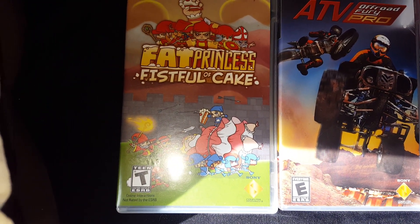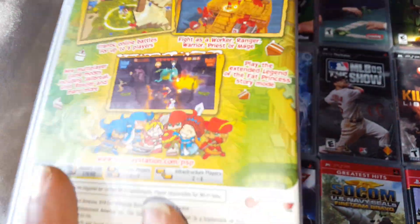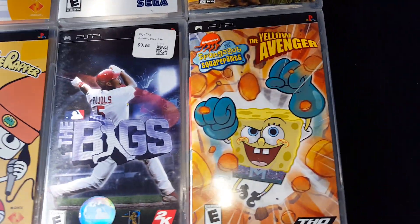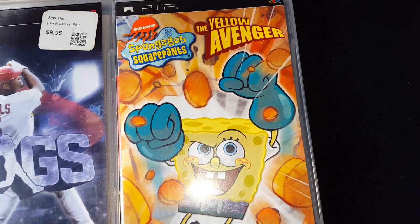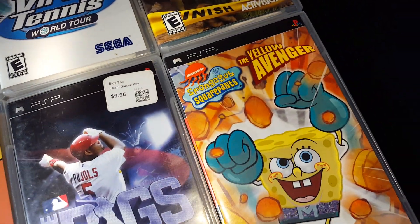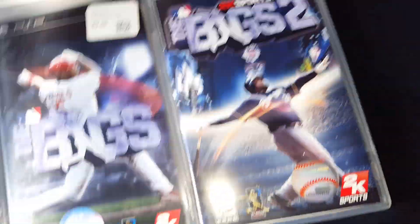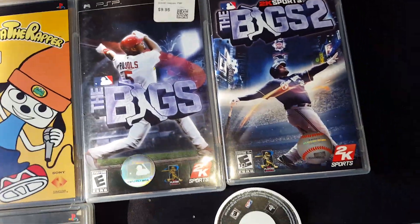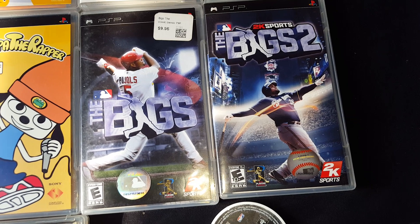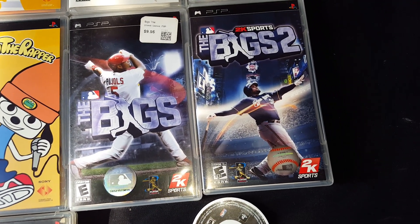A game called Fat Princess: Fistful of Cake — a lot of people know about this game, it's pretty cool, something different, something you don't see out there too much. SpongeBob SquarePants: The Yellow Avenger. And The Bigs — I got one and two. I kind of like The Bigs, honestly. It's like Street for baseball, and it's on the PSP. This game is actually kind of fun.